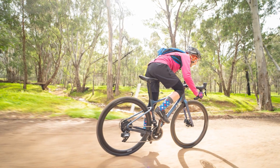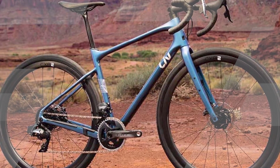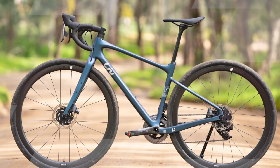Benefits of the Liv Devote Advance Pro include a lightweight and stiff advanced grade composite frame and fork for exceptional power transfer and handling, clearance for up to 45 attires for tackling any terrain, three water bottle mounts and mounts for racks and accessories for long-distance adventure rides, a diffused seat post and handlebars for vibration absorption and a more comfortable ride, and hydraulic disc brakes for superior stopping power in all weather conditions.